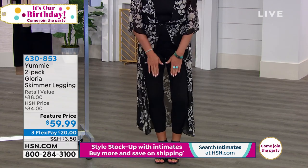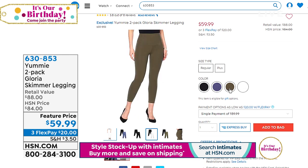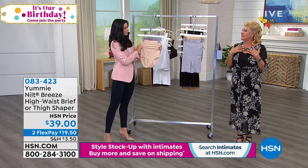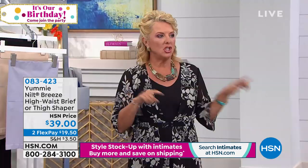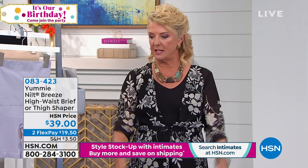These are coming up — an unbelievable two-pack of little skimmers. They're not quite a crop but not full length, perfect for this time of year when it's still hot, and great with boots in the fall. $59.99 — a huge savings tonight with three Flex Pays. By the way, can you not stop looking at this necklace? It's my showstopper — red-skinned turquoise from Jay King, coming up next hour. Stick around for two big hours with Jay King and his beautiful jewelry.